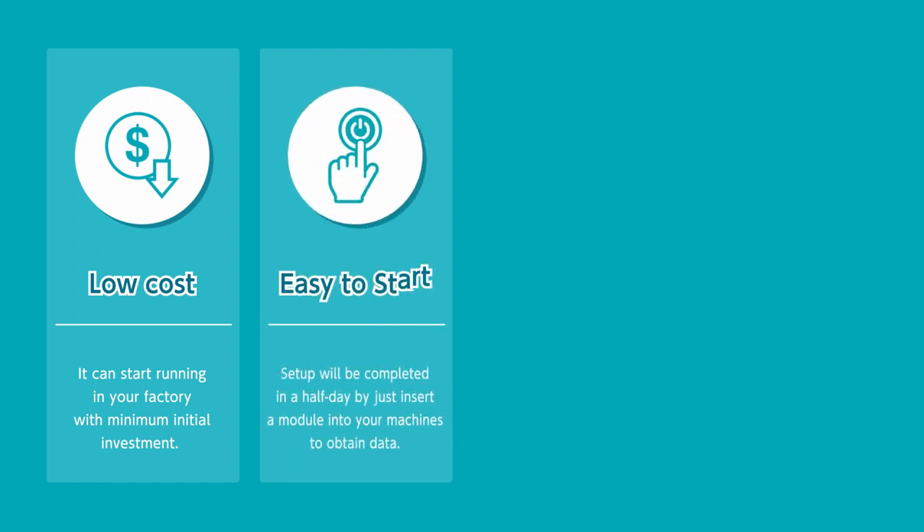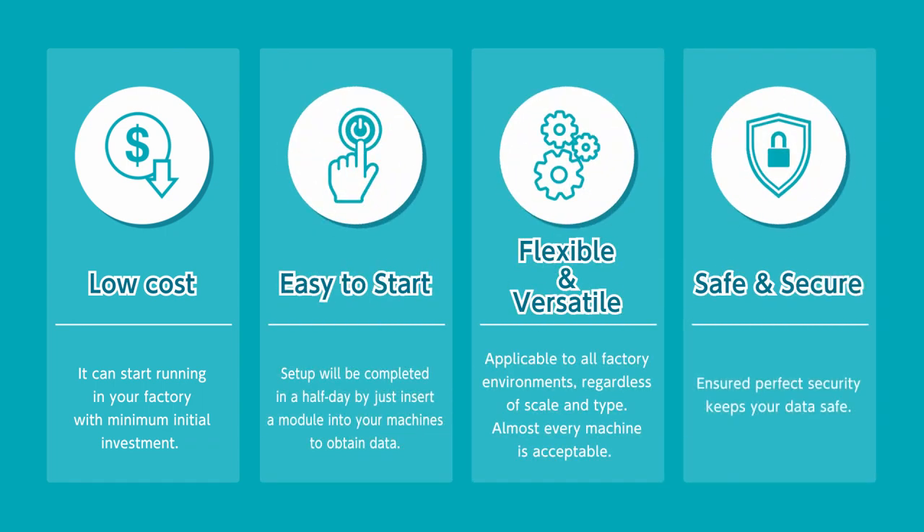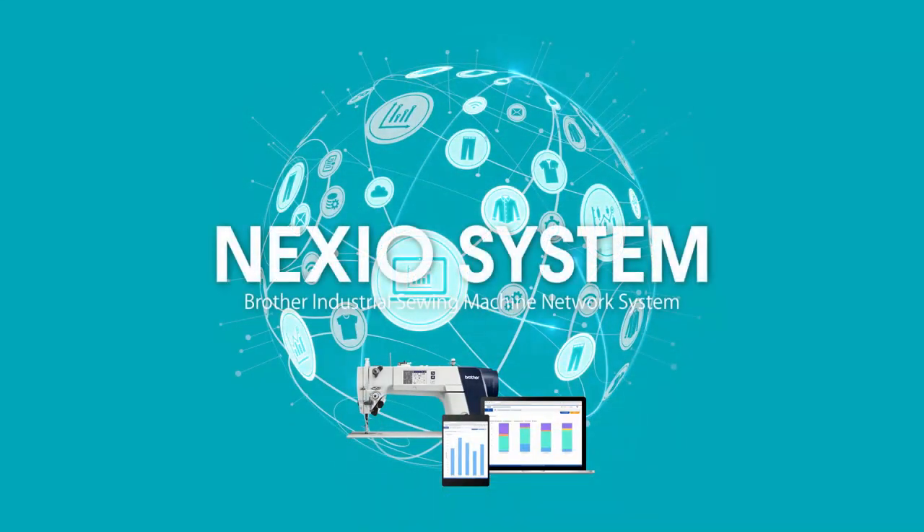Nexio System encourages you to install IoT for its superior features such as low cost, high operability, flexibility, and security. We guarantee that you will be impressed by the improvement and productivity that is different from existing production management systems. Get less work and more profit. Let's start IoT with Nexio System.